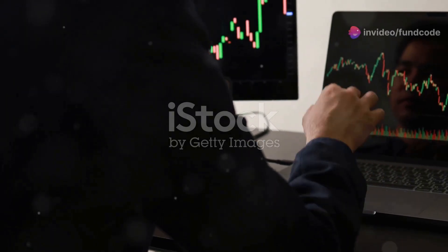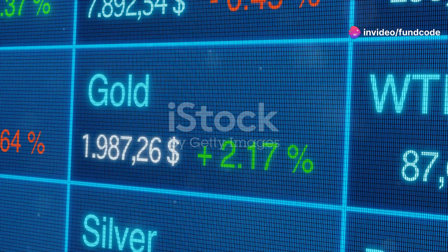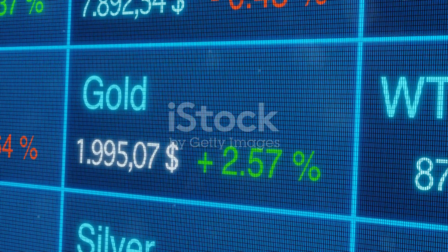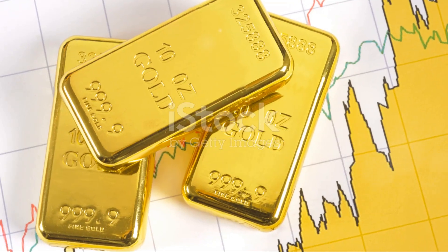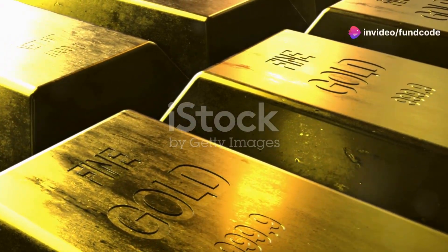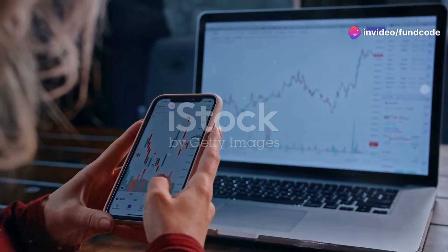Hey there investors. Today, let's dive into why the Tata Gold ETF, trading under the symbol Tata Gold on the NSE, might be your smart investment choice. The Tata Gold ETF mirrors the price movements of gold. It's like holding gold, but without needing a vault. You get to participate in the gold market through the stock market.